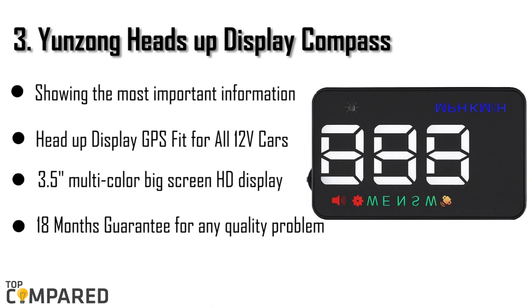The third product is the Yunzong Heads-Up Display Compass. The GPS satellite-powered compass is easy to plug-and-play on any OBD interface. It works even in rain, storm, and snow, and even for regular driving and racing activities. The Heads-Up Compass can fit with all 12V vehicles, and comes with a 3.5-inch multicolor big screen.